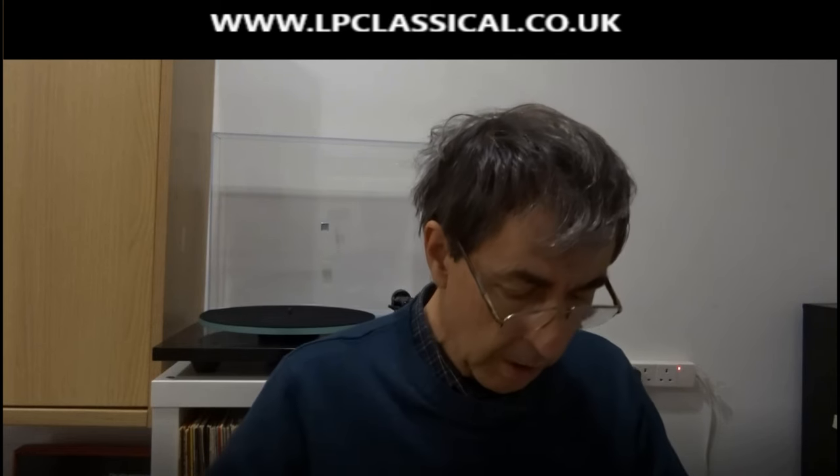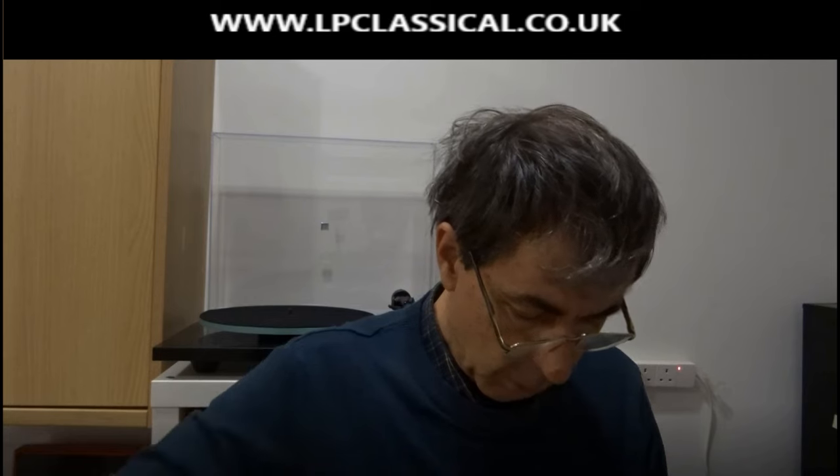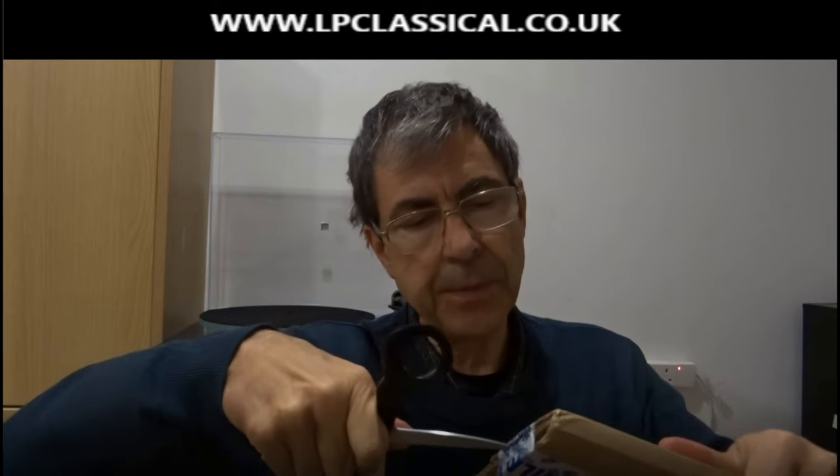The packaging really impresses me on this — it looks like very thick card here. You can't bend it even if you wanted to; it would take somebody like Arnold Schwarzenegger to bend that. It's very well packed. So I've got a pair of scissors here and I'm just going to carefully open up this box to find out what's inside.